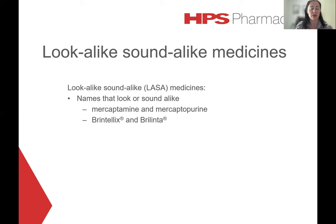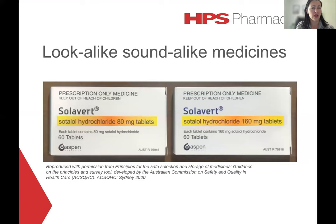LASA pairs can also extend to packaging that looks similar. Here we have an example of some lookalike packaging — two different strengths of Sotolol tablets. We've got the 80 milligrams on the left and the 160 milligrams on the right. But at first glance it would obviously be quite easy to confuse the pair, as they have very similar branding, colouring, and the same dimensions of the packaging.